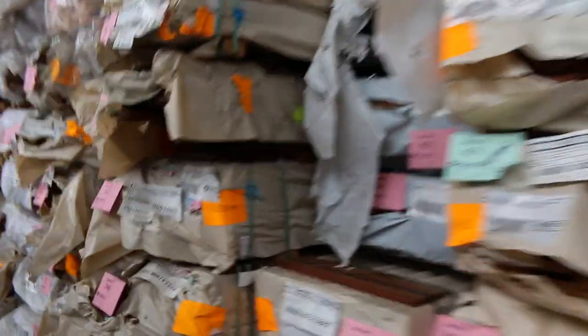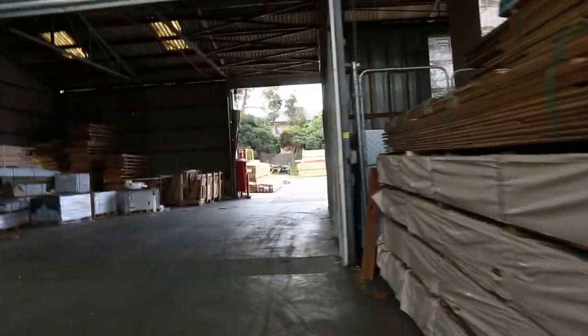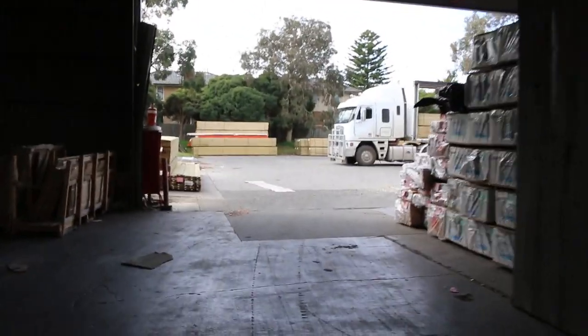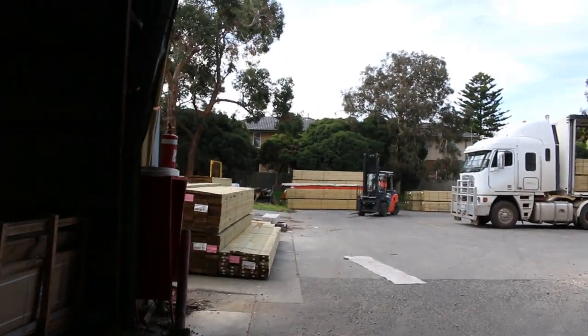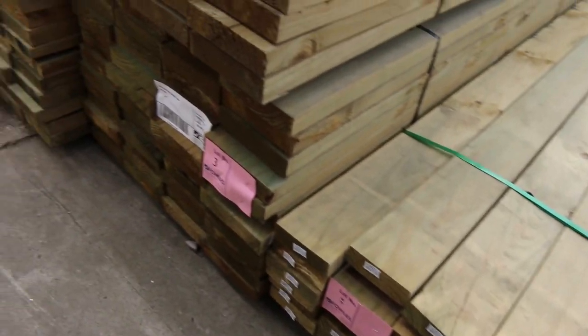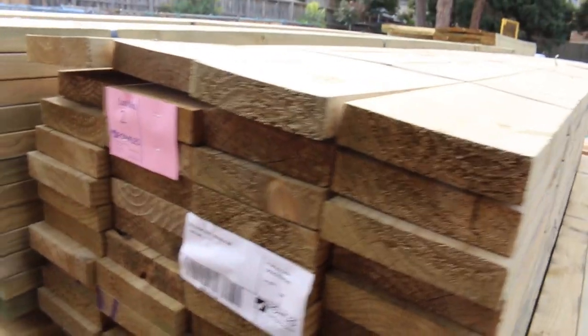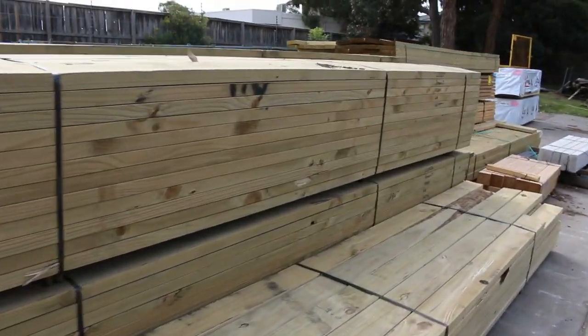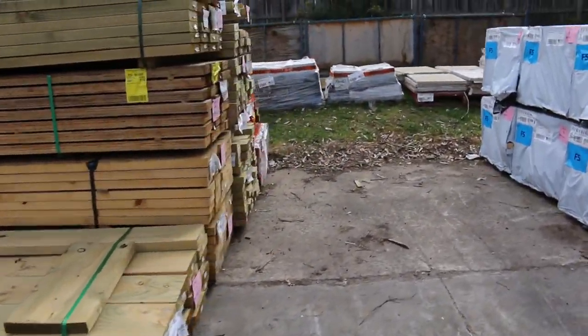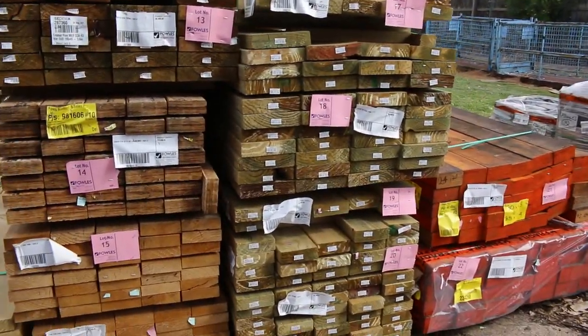We might make our way outside into the yard now and see what else we've got out there. A treat of pine — we've got some 190x45 here, some 4.8s and some 5.4s. Also some 140x45 treated as well. A bit of 140x40 dressed pine, and 135x40 dressed pine there as well in 5.4s. Some concrete sleepers, a bit of mid-range treated pine, and a couple of packs of LVLs there.